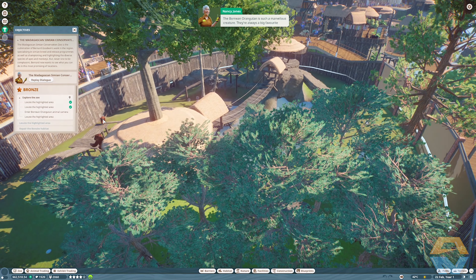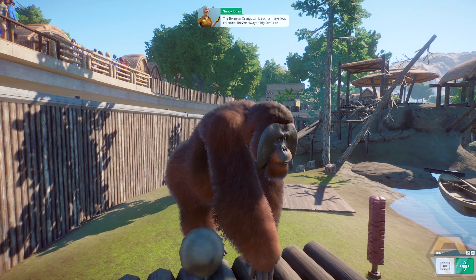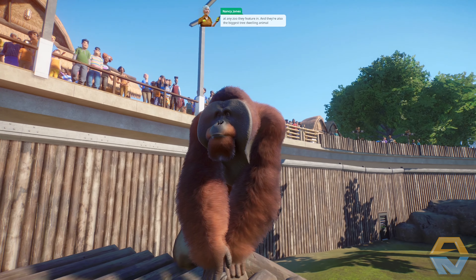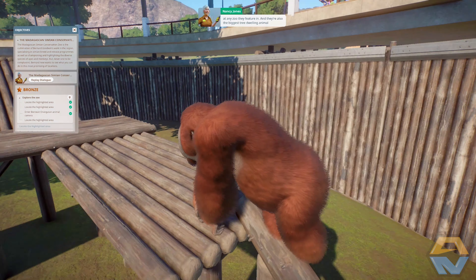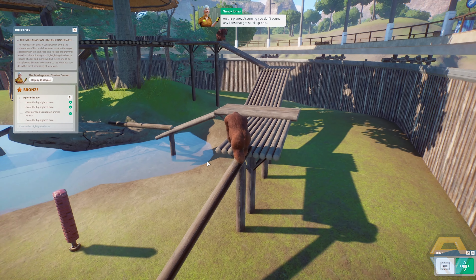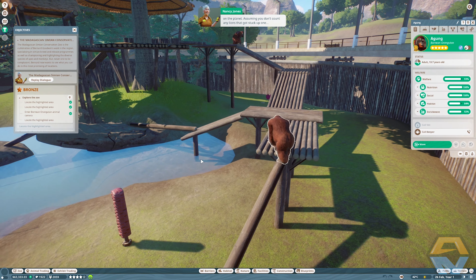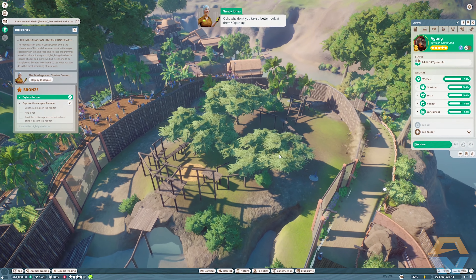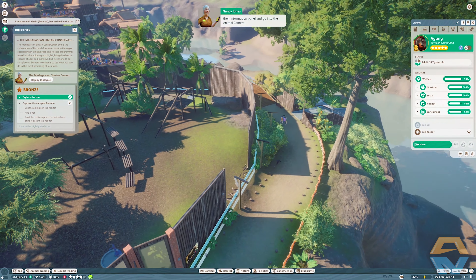Okay, the Bornean orangutan is such a marvelous creature — they're always a big favorite at any zoo. They're also the biggest tree-dwelling animal on the planet, assuming you don't count any lions that got stuck up one. Why don't you take a better look at them — open up the information panel and go into the animal camera.